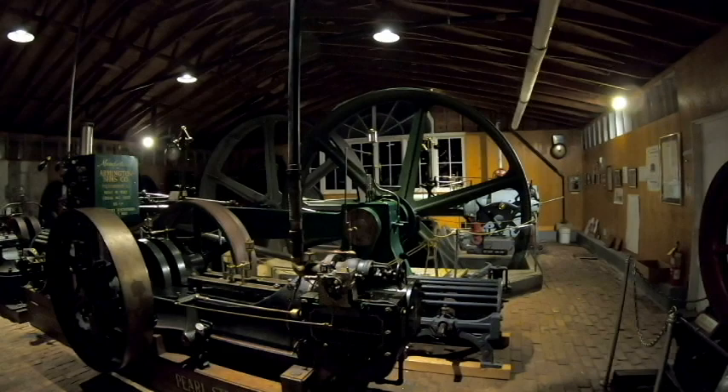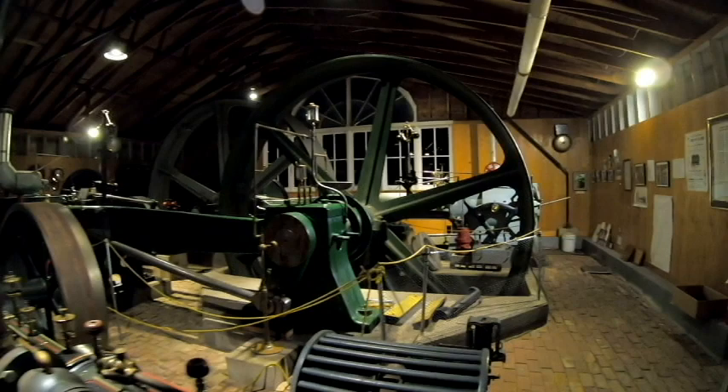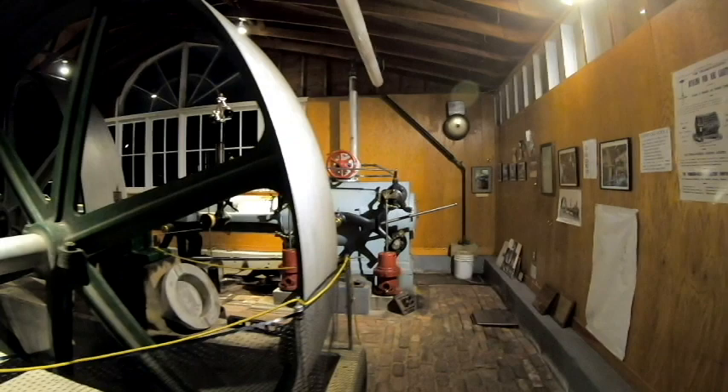All this development went on in a very short amount of time. The James Watt improvement upon the original steam engine — the Newcomen engine —